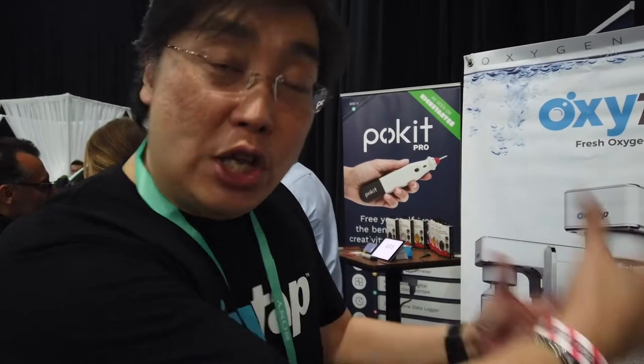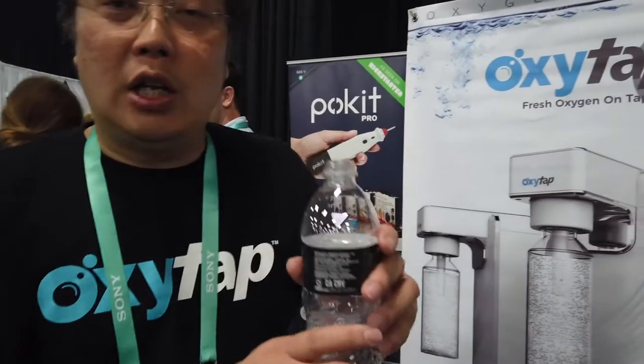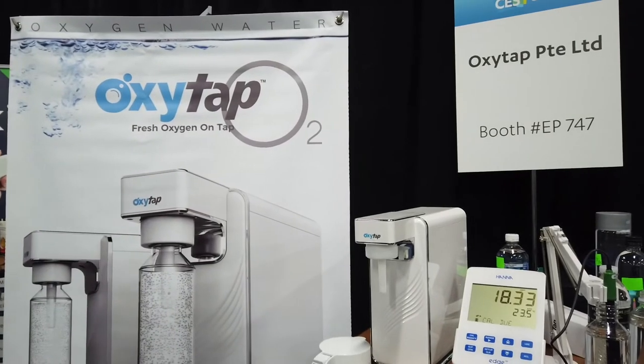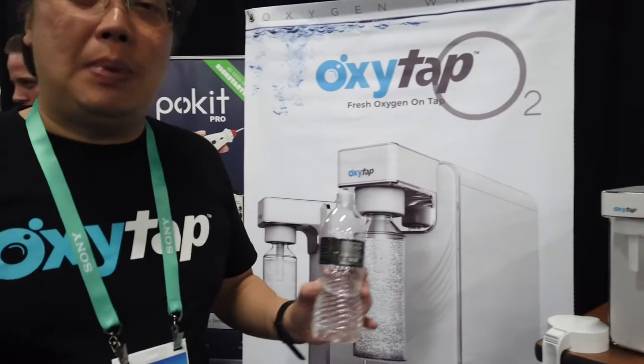Oxygen is already in water, but we can raise it to a level which is six to seven times more. Today if you get a bottle of water from the supermarket, it's devoid of oxygen. You take water from a stream — the stream is fast moving — but when you bottle it, all bottled water is stale water. It's as good as dead water. You take this water, put it in a fish tank, the fish go belly up.